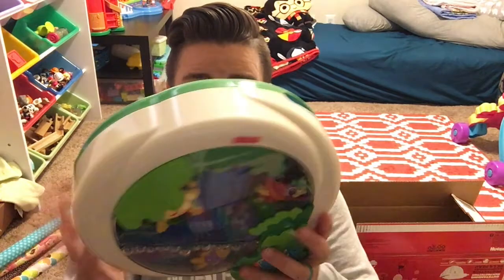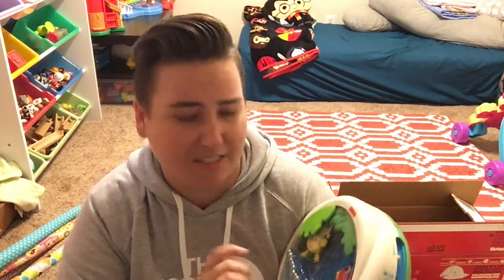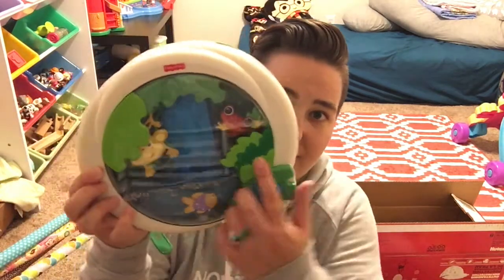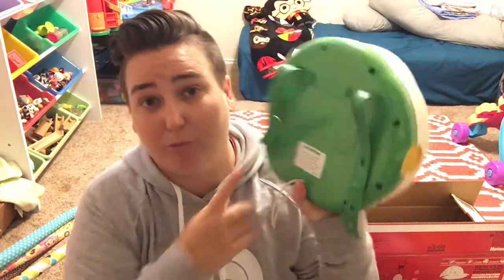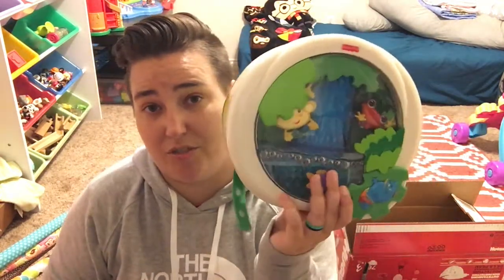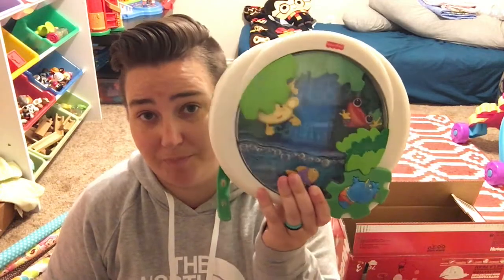Possibly her all-time favorite little baby thing was this aquarium. It doesn't work anymore — I'm not sure if it's the batteries or what — so before we sell or donate it we'd make sure. But it lights up, the little animals moved, it played music. It's meant to go in a crib; we never used it in the crib, we used it on the floor for tummy time, but it was a big hit.